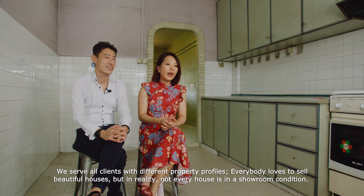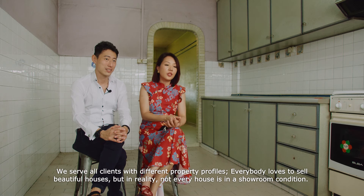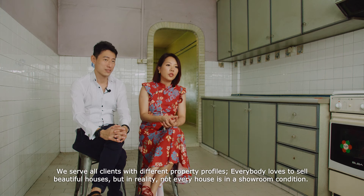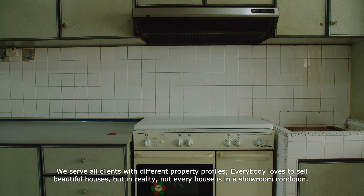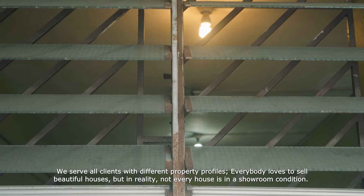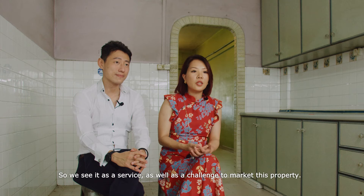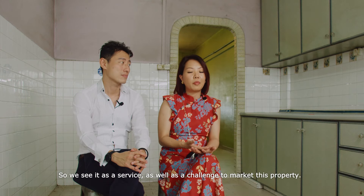We serve all clients with different property profiles. Everybody loves to sell beautiful houses, but in reality not all houses are in a beautiful, showroom condition. So we see it as a service, as well as a challenge, to market this property.